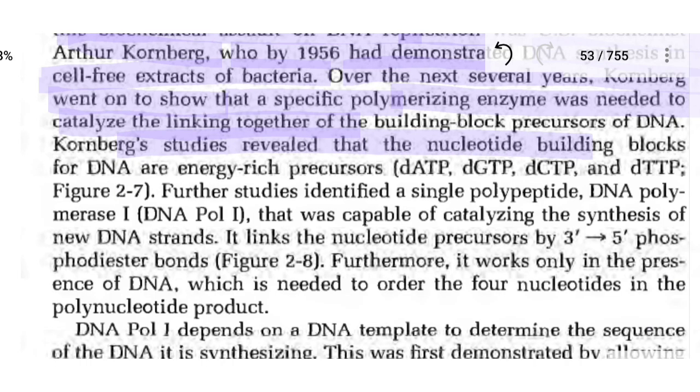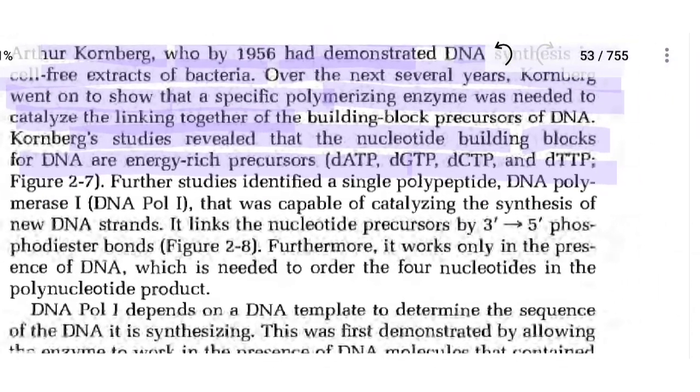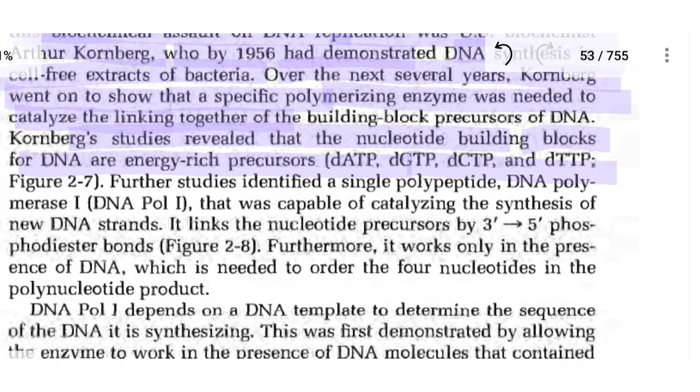Kornberg's study revealed that the nucleotide building blocks for DNA are energy-rich precursors such as dATP, dGTP, dCTP, and dTTP. Further study identified a single polypeptide, DNA polymerase-1, that was capable of catalyzing the synthesis of a new DNA strand.